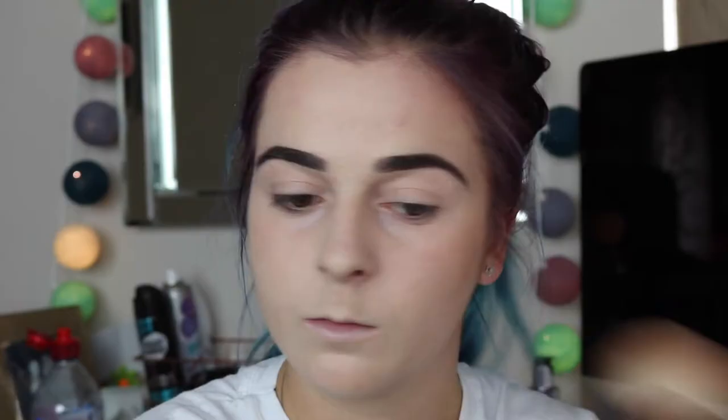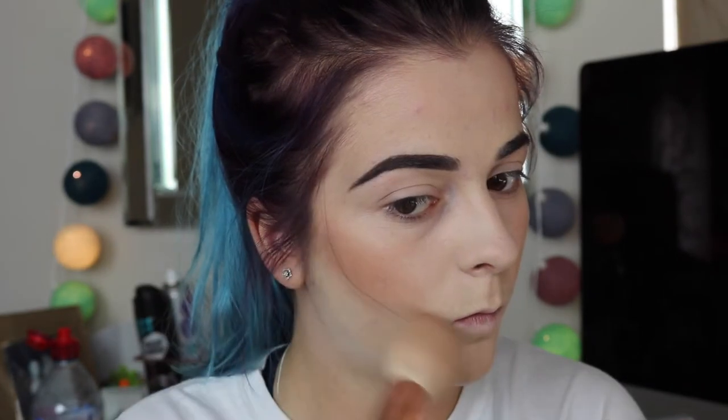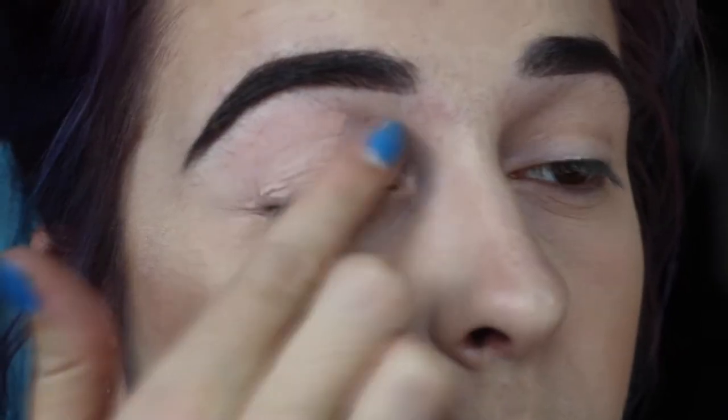For a bit of colour I'm taking the Barry M bronzer — you can get it from Superdrug or Boots — just to add some warmth. Then I'm taking my Shade and Light palette from Kat Von D and contouring a bit. For highlight I'm using the Huda Beauty highlight palette — look how sharp that highlight is! Now that skin makeup is done, moving on to the eyes.